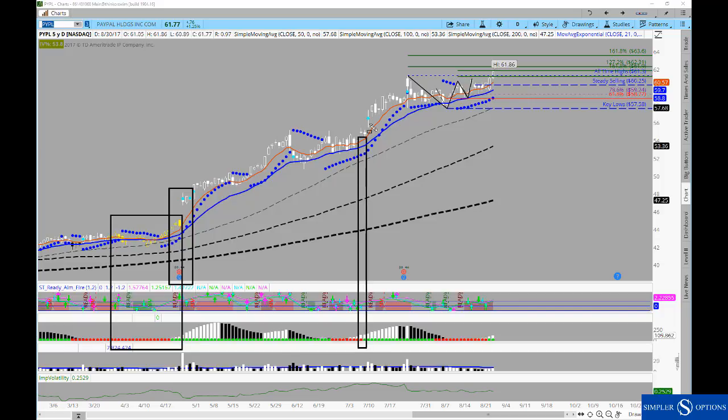Here you had the squeeze that gave you a very nice move — same relationship to the 50, 100, and 200 — and then you're holding your more immediate moving averages very cleanly as well. And then you have the same pattern that repeats here.